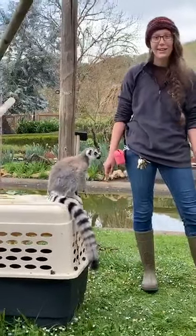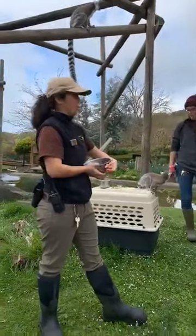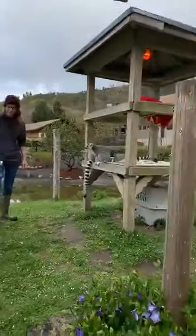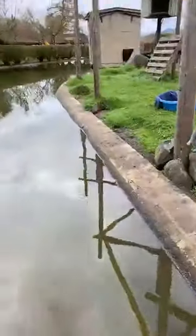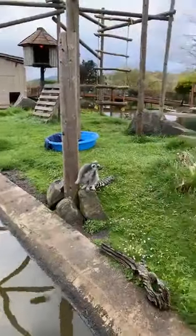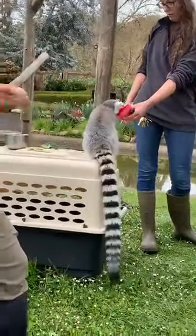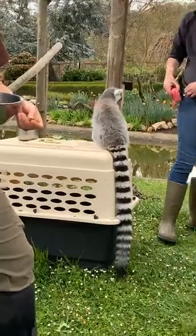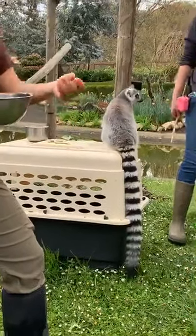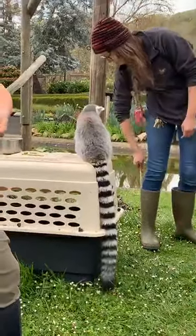Becca wants to know if they ever leave this area. They do not. We're on an island that's surrounded by a little moat, and that moat is what keeps these guys on this island. Lemurs cannot swim — if they were to get wet, their fur gets really, really heavy and they're not able to move their bodies through the water, so it acts as a natural barrier. That's probably the reason why lemurs are only found on Madagascar and the smaller islands — because they can't swim, they can't leave.